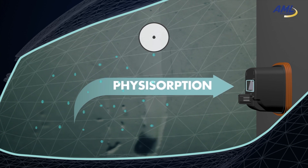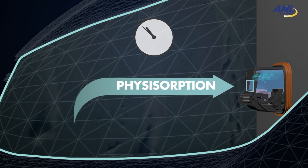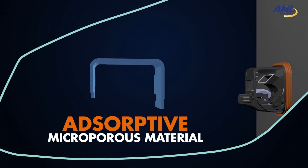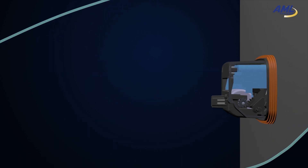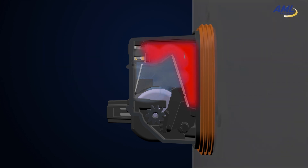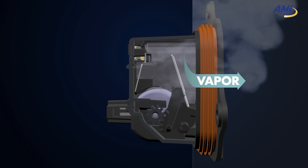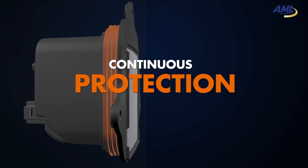Inside the CMD, humidity is trapped by physisorption onto adsorptive microporous material. These micropores form a huge internal surface where humidity can be captured. Once this inner surface is saturated, the CMD actively releases this moisture to expel it outside of the headlamp. After this release, the CMD is regenerated and ready to cycle again for continuous protection.